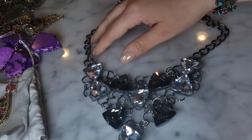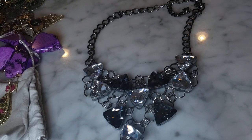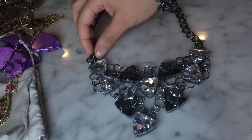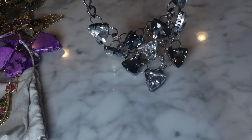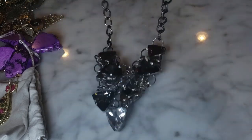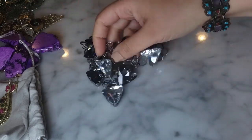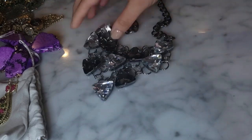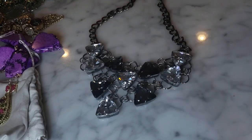I have this lightweight statement necklace here in gunmetal with trillion-cut large rhinestones in a smoky gray and clear. This is not bad - it's kind of cool, very lightweight though. It's giving me kind of a chain metal look. You can hear it's not the best quality but it definitely makes a statement.